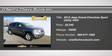Tired of the same mundane drive? Well, change up things with this wonderful looking 2012 Jeep Grand Cherokee.